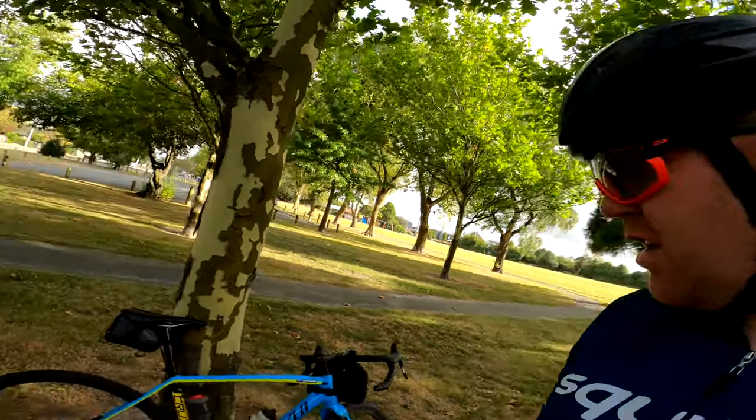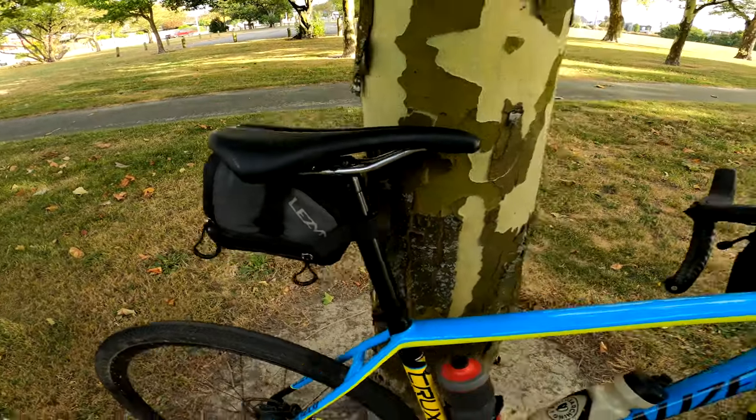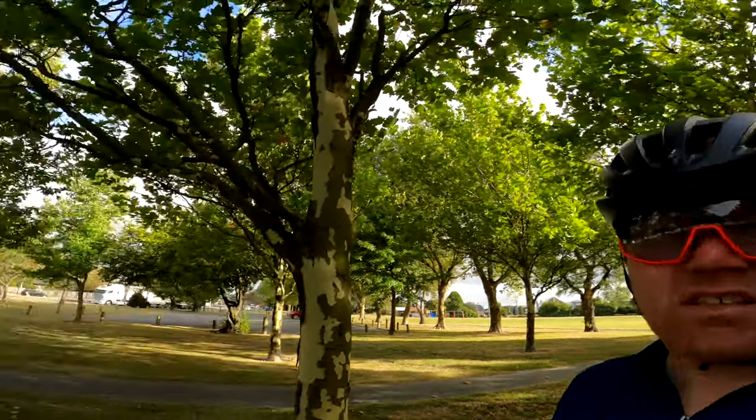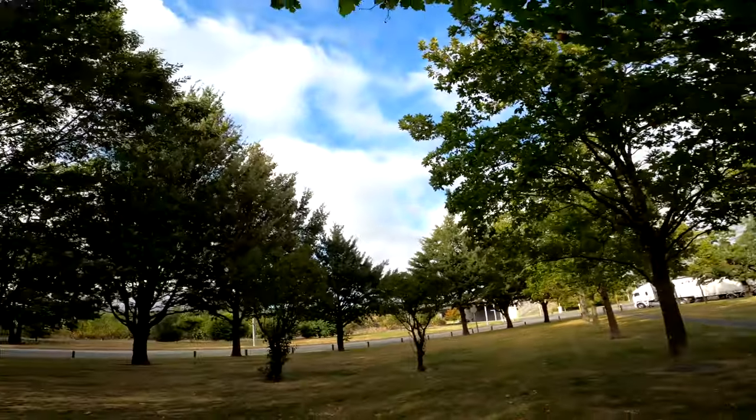Hey team, Rob here, welcome to the video. Today something really different — we're going gravel cycling on the Specialized Crux. Got the gravel tires on: a Specialized Tracer 42 on the front and a Specialized Pathfinder 38 on the rear. Fully loaded with all the tools and supplies in the saddle bag, food and drinks in the front bag. We're heading out to Little River along the Christchurch Little River Rail Trail. It's a wee bit blustery but temperatures are looking alright — let's get going.